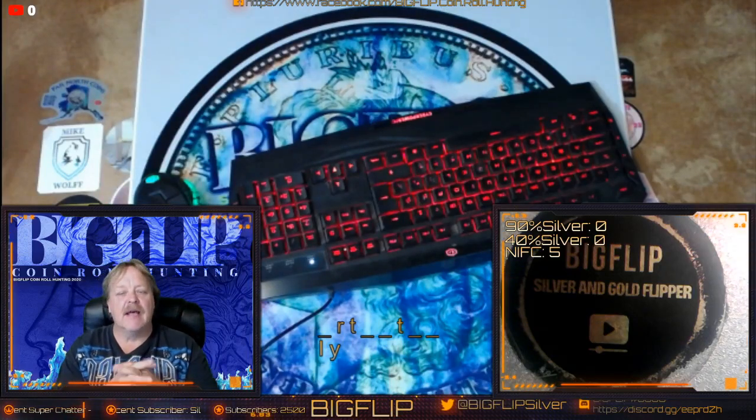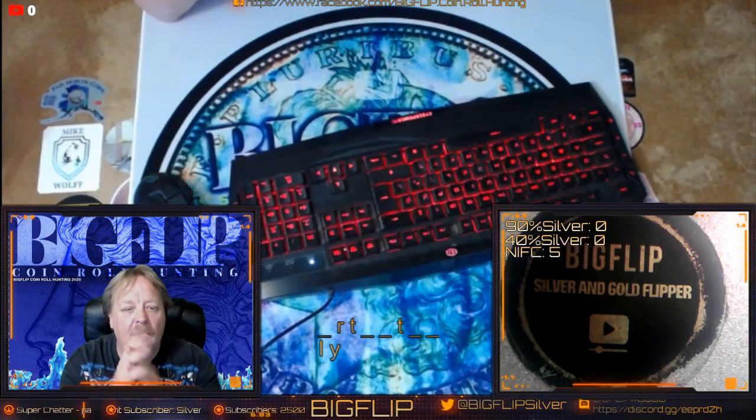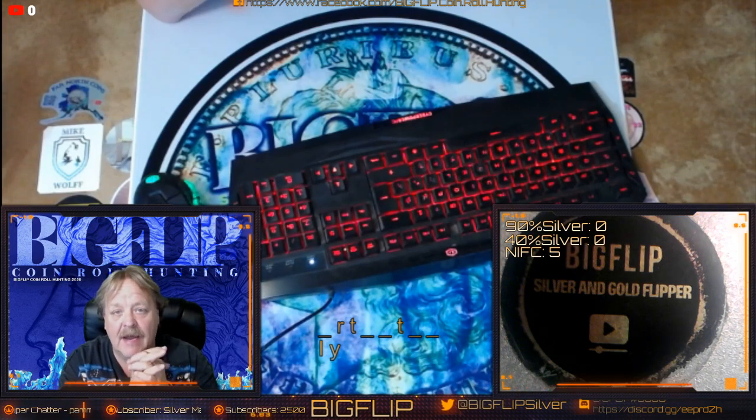Hey guys, Big Flip here. This is a heads-up video for a half dollar coin roll hunt that I will be doing tonight at 7 Mountain Time.